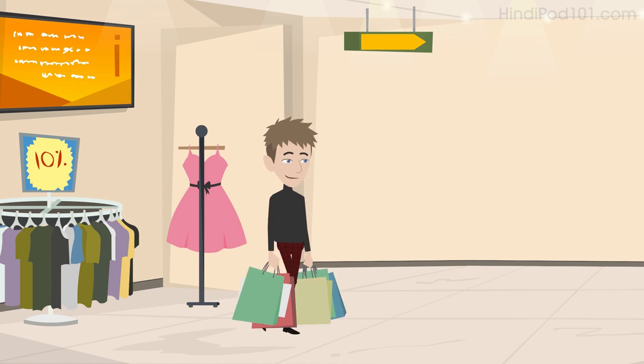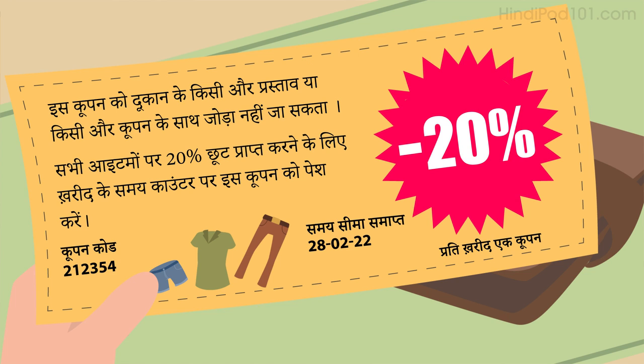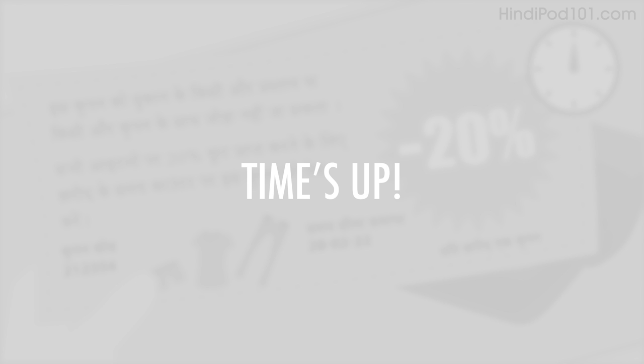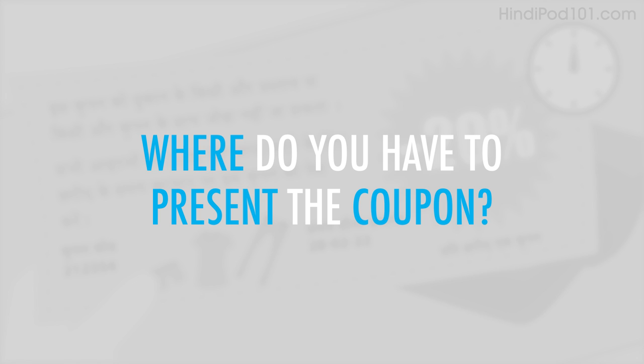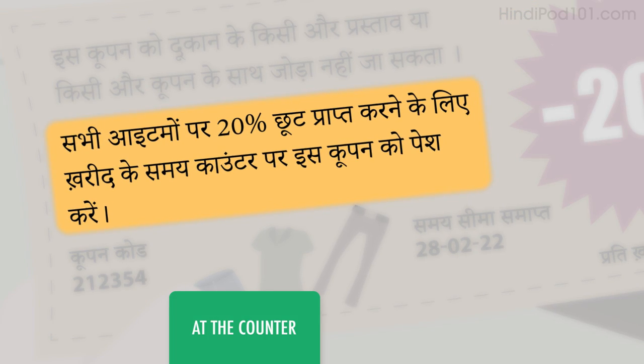With your receipt, you also received a coupon. Where do you have to present the coupon? It says: present this coupon at the counter at the time of purchase to receive a 20% discount off all items.